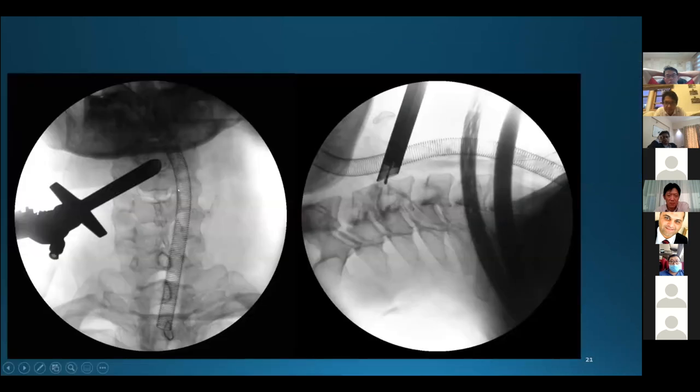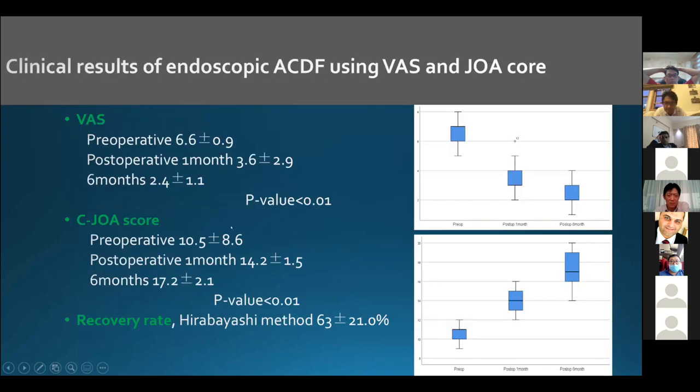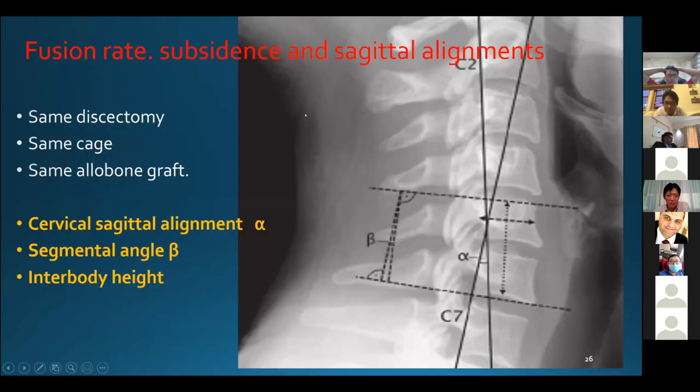After landing the endoscopic system on the anterior disc space, we can use instruments like a punch, drill, and forceps — the same as in microscope HDF. I have 18 cases of endoscopic HDF from 2017. The main indication was cervical spondylotic myelopathy. VAS and JOA scores were improved significantly at 12 months postoperatively. Disc height and corporal angle also significantly increased at 12 months after surgery. The fusion rate, subsidence, and cervical alignment are comparable because we use the same cage as in open microscope surgery.